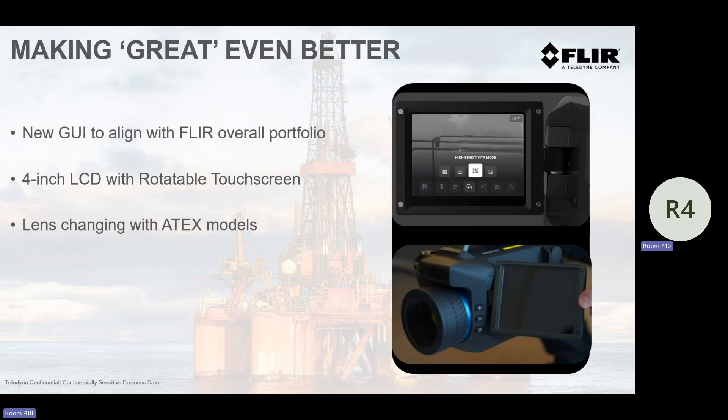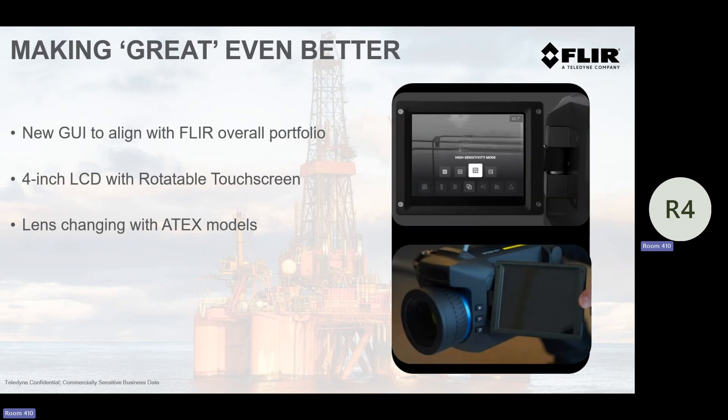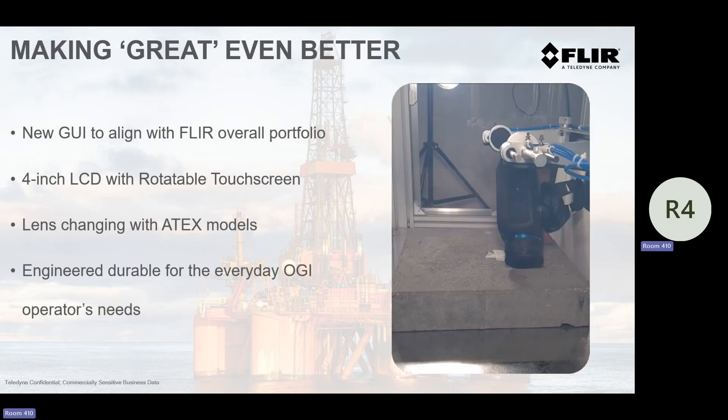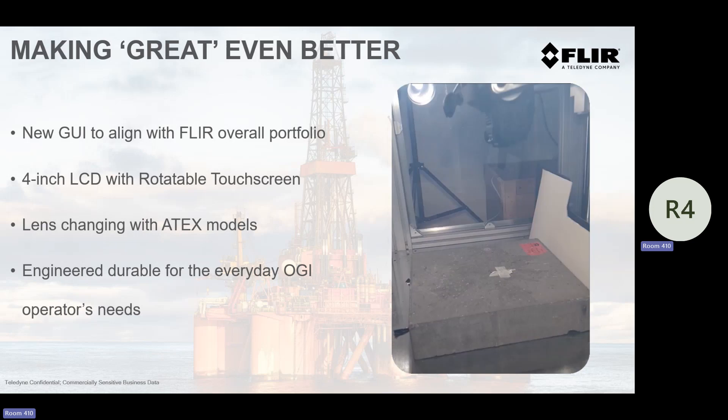The four-inch screen, the ATEX — the ATEX models now allow you to actually change lenses in the field and still meet ATEX certification, which was something we couldn't do originally with the GFX. And we made it durable. This is a simulated six-foot drop through our testing facility where they just beat the crap out of a camera for a day. Yes, it does destroy the camera after time — if you continually drop it from six feet over and over, pieces will fall out — but we've made it so it will be durable in your day-to-day environment.